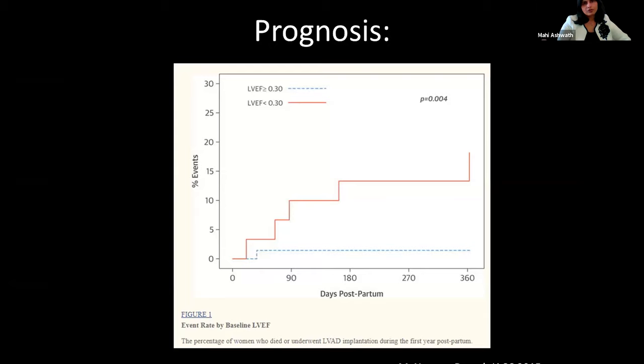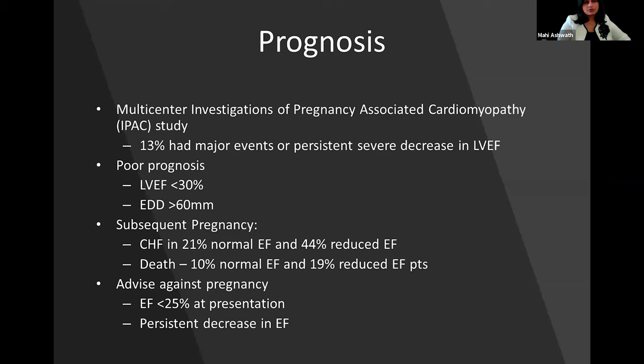Regarding prognosis in follow-up, it is dependent mainly on the presenting ejection fraction. If the ejection fraction is less than 30% at presentation, prognosis is much worse than patients whose ejection fraction is greater than 30%. One study showed that if the EF is less than 30% or the end-diastolic dimension is greater than 60 millimeters, prognosis is worse. Even if the EF improves, there is a 20% risk of heart failure and 10% risk of death, which doubles in patients whose EF does not improve. An EF less than 25% at presentation or persistent decrease in EF are contraindications to further pregnancy.